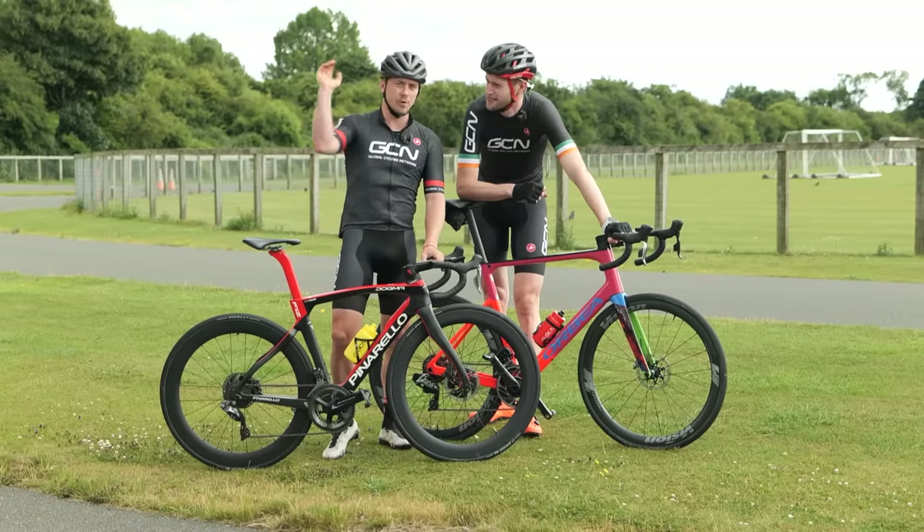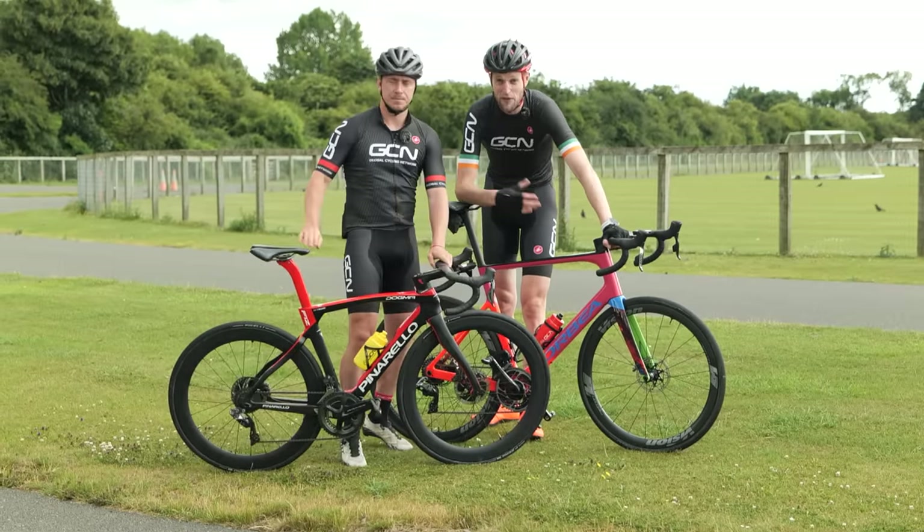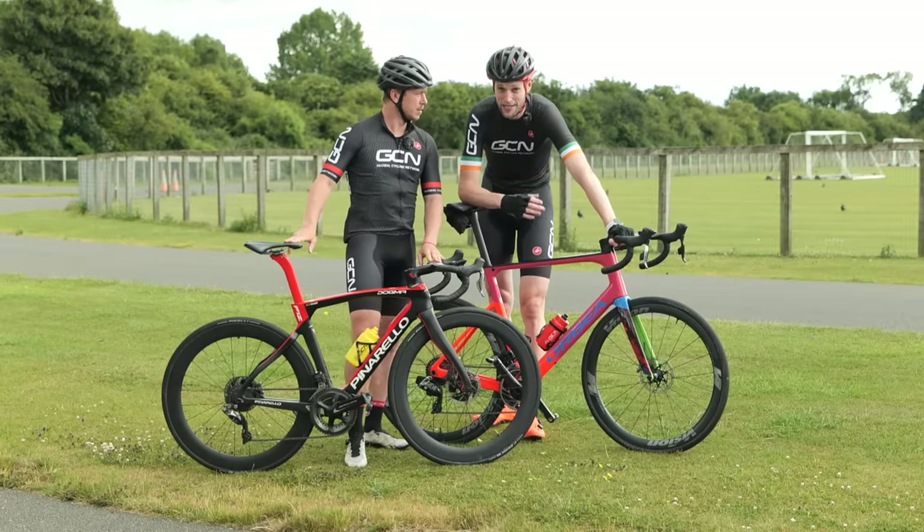So there you have it — a few of the reasons why you want to get your saddle height absolutely perfect. Let us know in the comments if you have any other nifty tips that help you get your saddle height right.